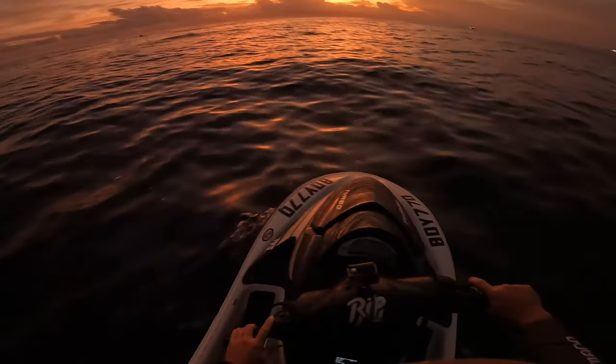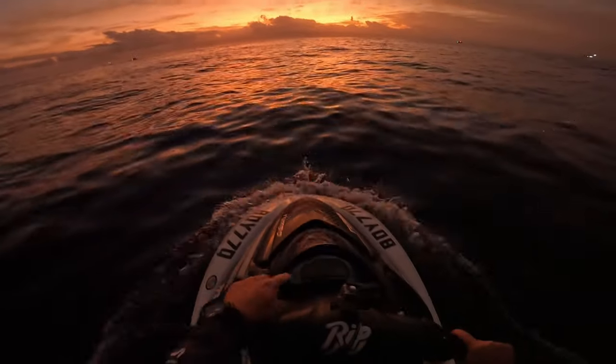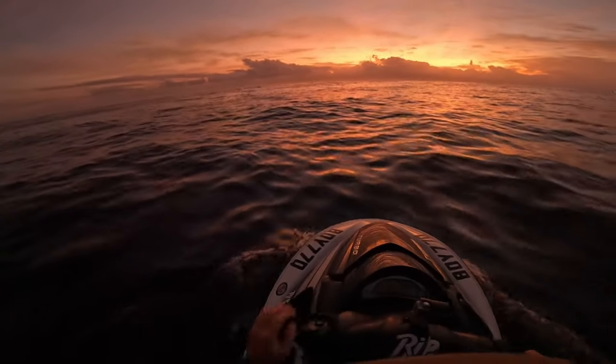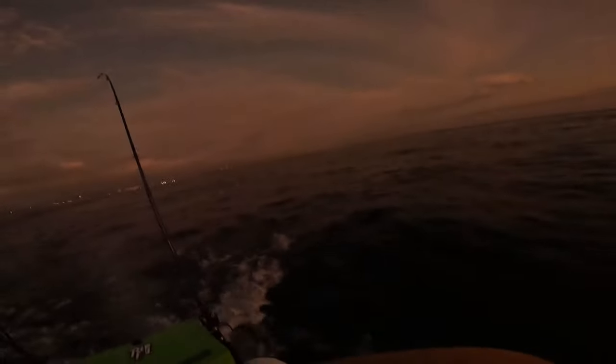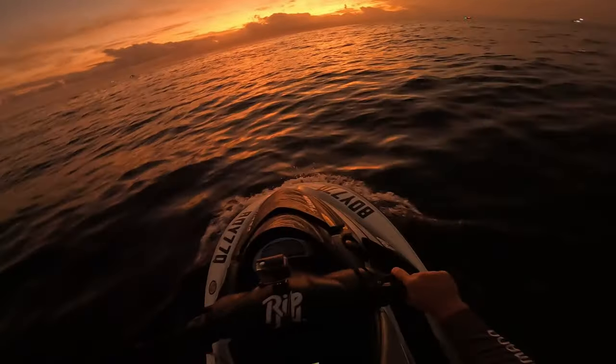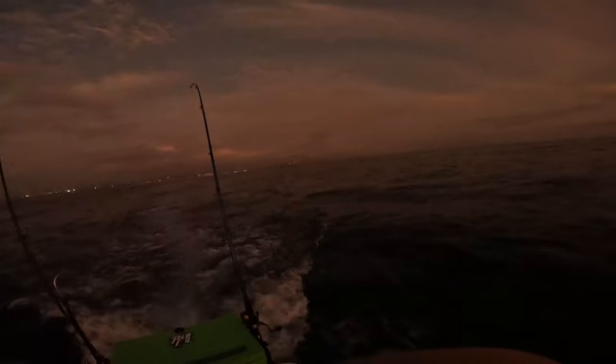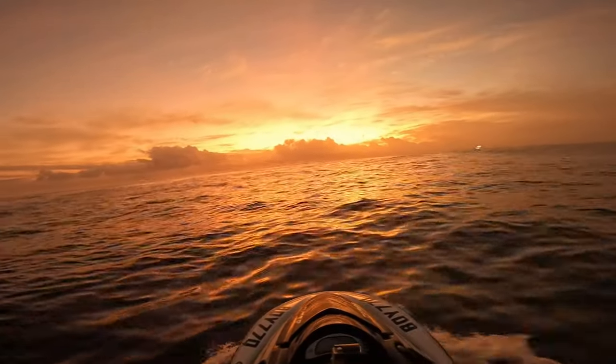Chuck it in the rod holder and watch it. About 10 k's an hour — five to six knots — that's the perfect trolling speed. Keep a very close eye on this rod. Have a go at that sunrise, looking good!